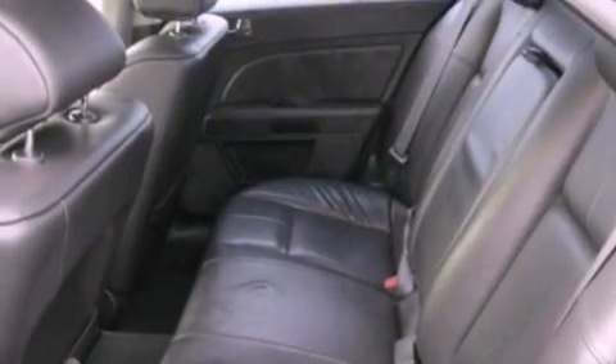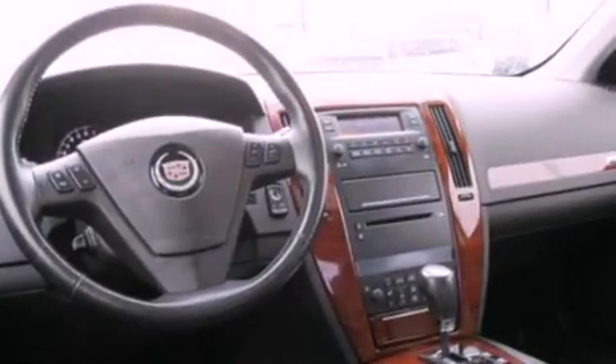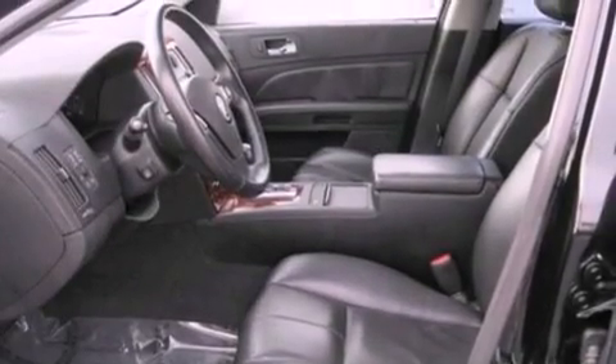Its top features include dual power seats, air conditioning, cruise control, an eight-speaker stereo system, leather seats, a double wishbone independent front suspension, and 17-inch wheels.